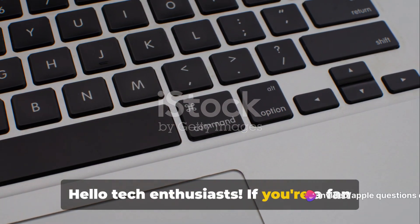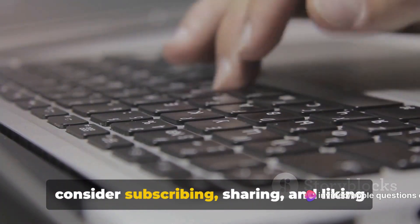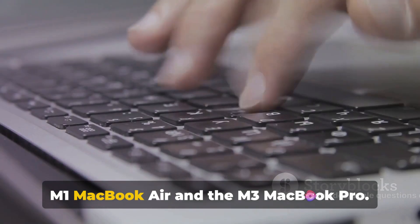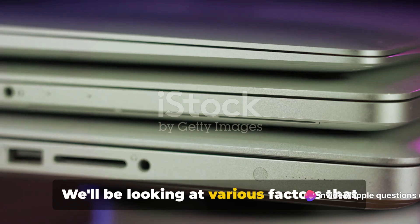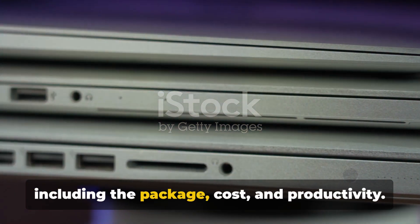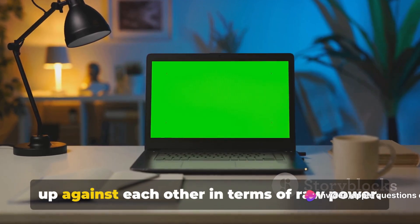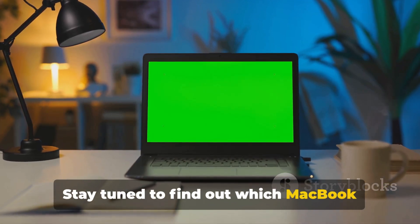Hello, tech enthusiasts. If you're a fan of in-depth tech reviews and comparisons, consider subscribing, sharing, and liking for more content. Today, we're diving into a thrilling comparison between two tech giants, the M1 MacBook Air and the M3 MacBook Pro. We'll be looking at various factors that come into play when purchasing a laptop, including the package, cost, and productivity. We'll also delve into the Geekbench benchmarks to see how these devices stack up against each other in terms of raw power. Stay tuned to find out which MacBook comes out on top.